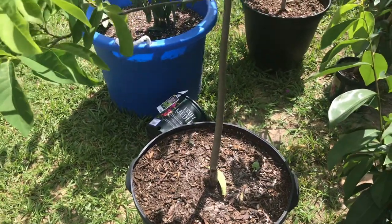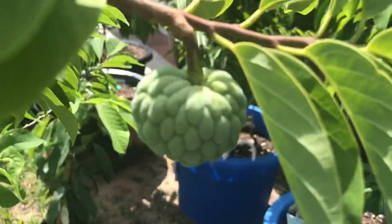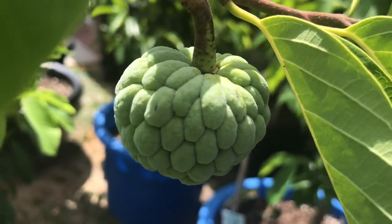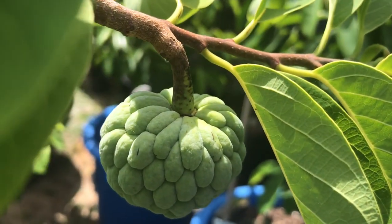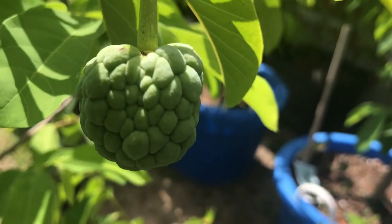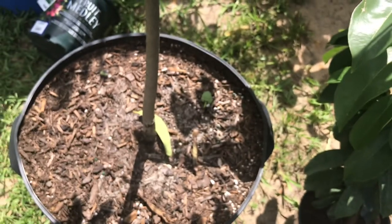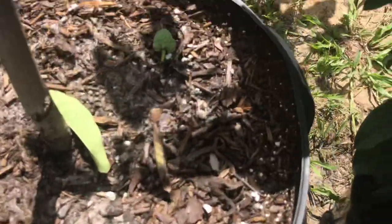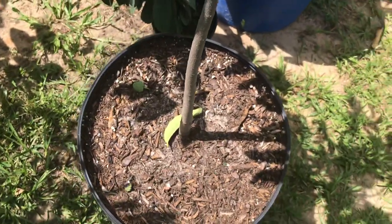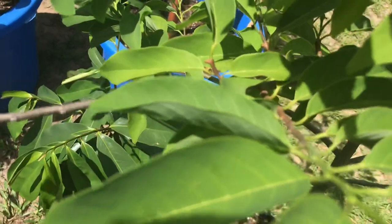Hey, what's going on guys — just want to give you guys an update on our green sugar apple. It's getting really big. Two fell off: this one got dropped when we moved it inside and brought it back outside because of Tropical Storm Elsa, and it fell when we were moving it.